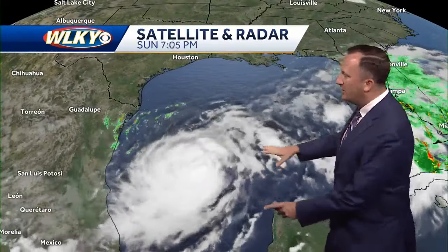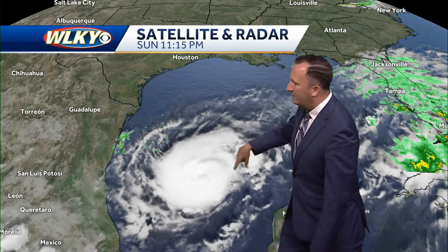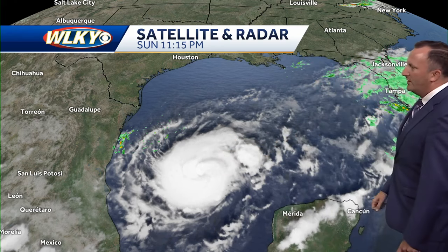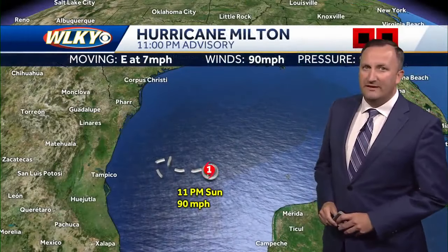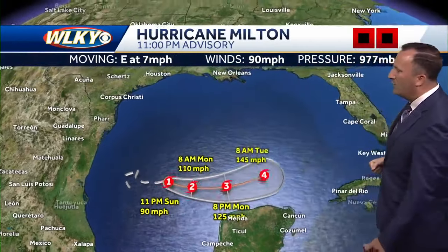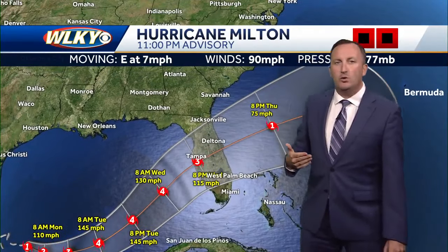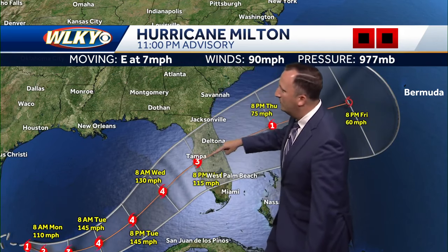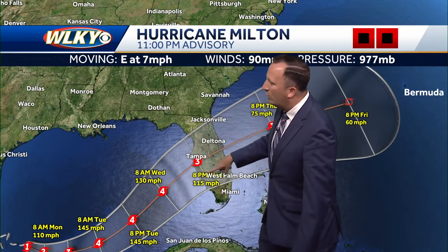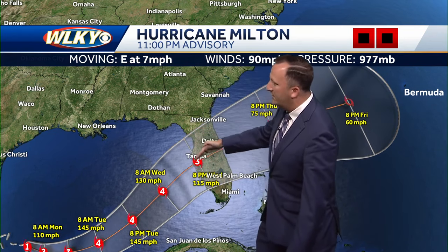We're also watching the tropics in the Gulf of Mexico. This system is rapidly strengthening — Hurricane Milton. Look at that on satellite; an impressive satellite image. This is expected to head right toward Florida, and it looks like the Gulf Coast of Florida will be the area where we're expecting landfall. The latest winds are at 90 miles per hour, category one. It's expected to quickly strengthen over the next couple of days into a category four hurricane sometime Tuesday, then it moves northeast and looks to make landfall around the Tampa area, but look at the cone of uncertainty — it can really make landfall anywhere within this cone.